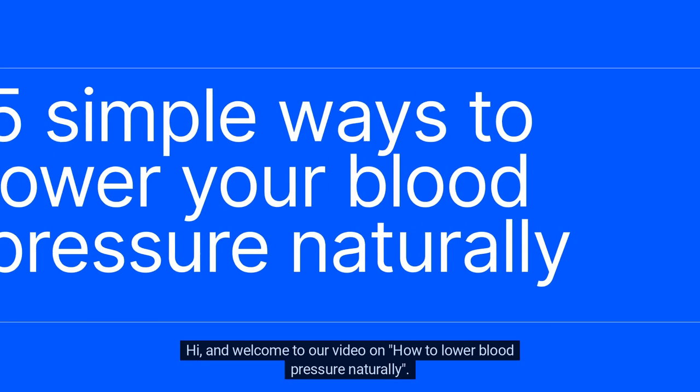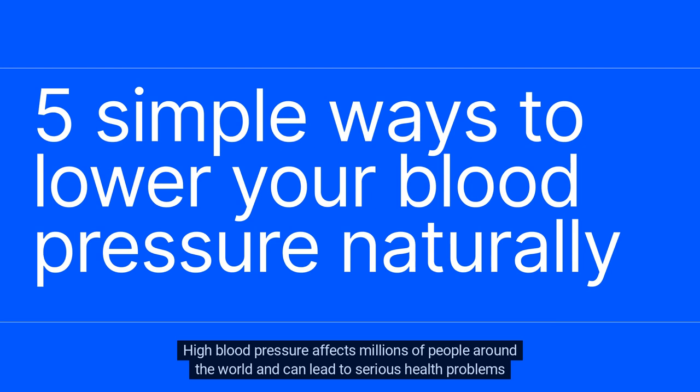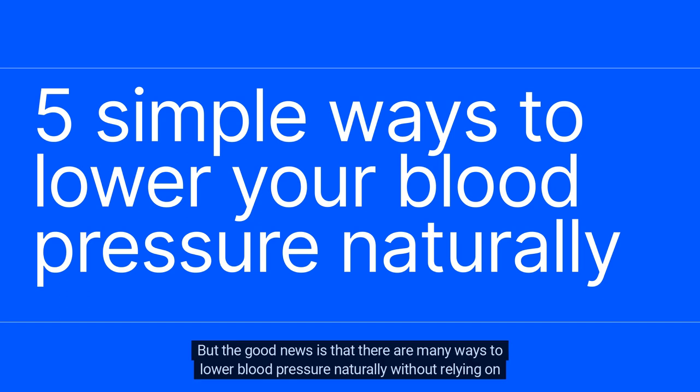Hi, and welcome to our video on how to lower blood pressure naturally. High blood pressure affects millions of people around the world and can lead to serious health problems if left untreated. But the good news is that there are many ways to lower blood pressure naturally without relying on medication. In this video, we will be discussing some simple lifestyle changes that you can make to reduce your blood pressure.